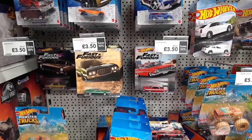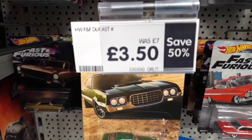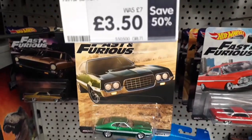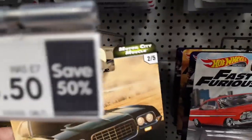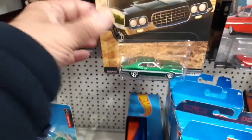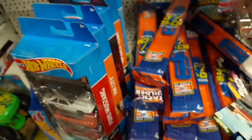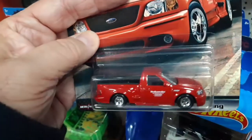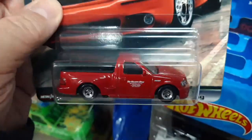Here I am in the Entertainer in Bishop's Stortford, and look at this — they've got the premium Fast and Furious models at £3.50. So that's the Motor City Muscle series, so I shall be grabbing some of these. That's a cool one. And the Ford F-150 — £1.50.